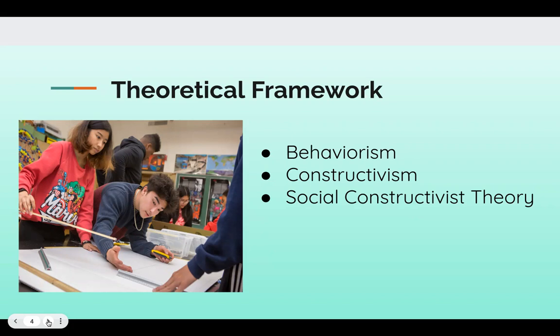The first one is behaviorism, that focuses on the idea that all behaviors are learned through interaction with the environment. That ties into constructivism — the theory that says learners construct knowledge rather than just passively taking in information. As people experience the world and reflect upon those experiences, they build their own representations and incorporate new information into their pre-existing knowledge, or their schema.